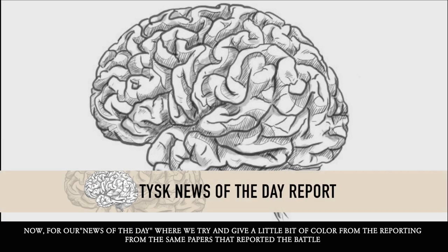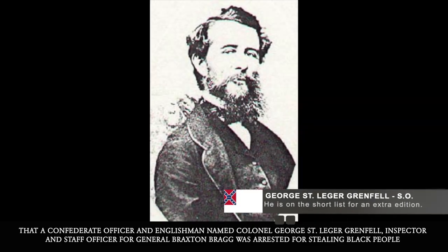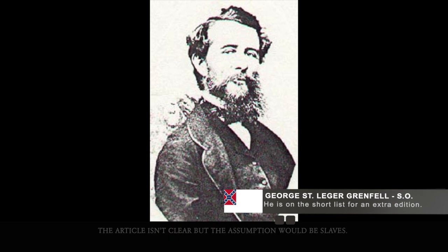Now for our news of the day, where we try to give a little bit of color from reporting of the same papers that reported the battle. We noted an article in the July 4th issue of the Daily Sentinel that reported that a Confederate officer and Englishman named Colonel George St. Ledger Grenfell, Inspector and Staff Officer for General Braxton Bragg, was arrested for stealing Black people. This article isn't clear, but the assumption would be they were slaves.